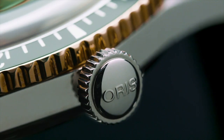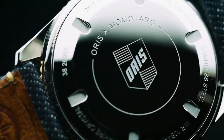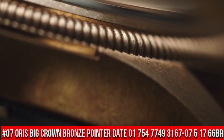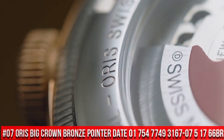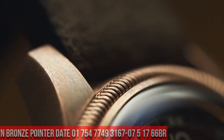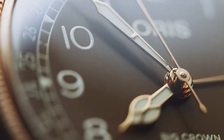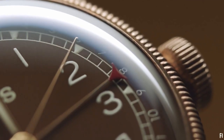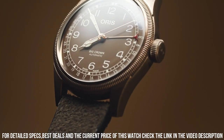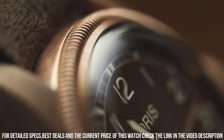Press the bell icon for my new video notifications. Number 7: Oris Big Crown Bronze Pointer Date 01754-7749-3167-0751766BR. A beautiful watch, exactly as promised. It works perfectly and I look forward to years of enjoying this fine Swiss timepiece.